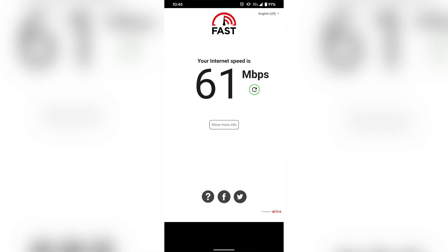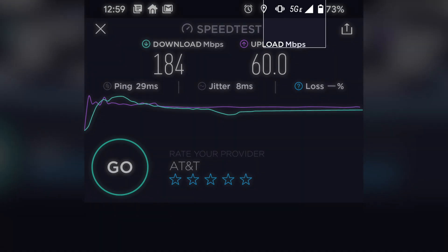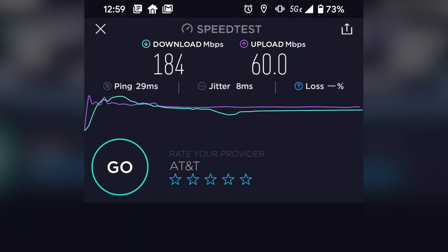Here at Lucas Oil Stadium it is Verizon 5G — not that fake 5G you get from AT&T. Here are some screenshots from my device showing '5G E' at the top — that's AT&T's fake 5G. Do better, AT&T. Here at Lucas Oil Stadium with Verizon, here are some of the speeds you can pretty much expect.